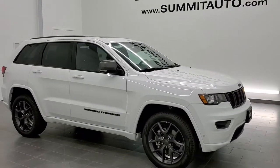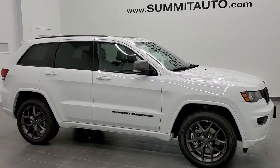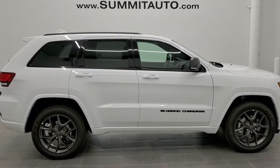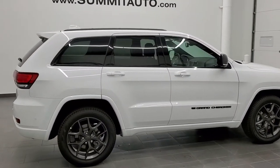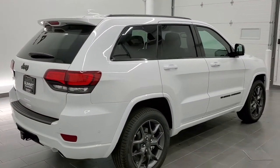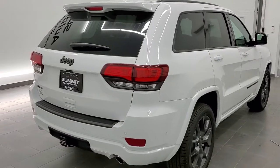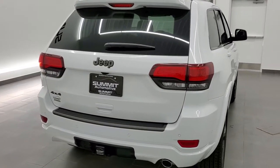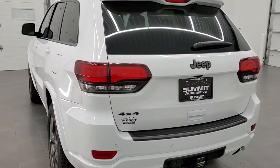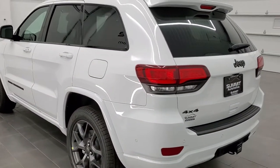This is stock number 21J45. We are here at Summit Automotive in Fond du Lac, Wisconsin — your new and used Jeep and Jeep Grand Cherokee headquarters. Today we are taking a look at this brand new 2021 Jeep Grand Cherokee 80th Anniversary Edition. This is a limited package with the 80th Anniversary Edition on it.